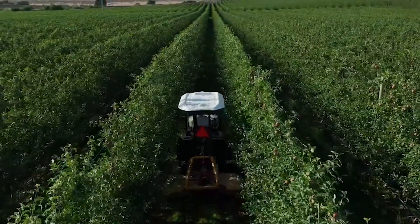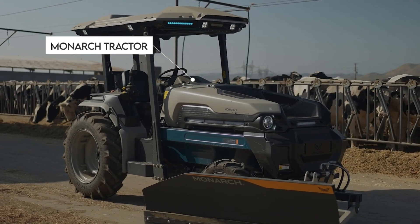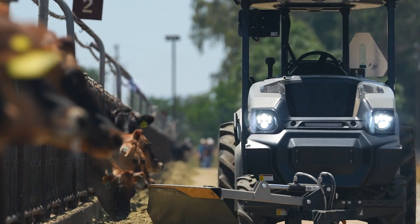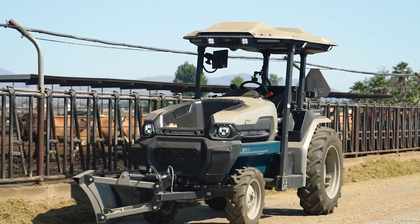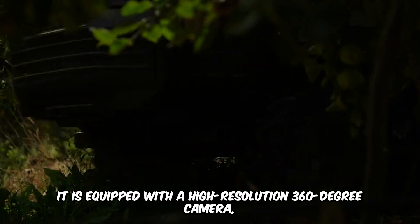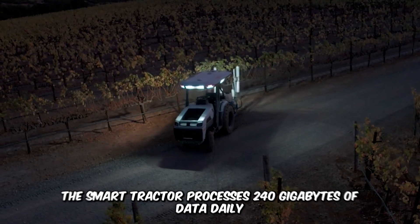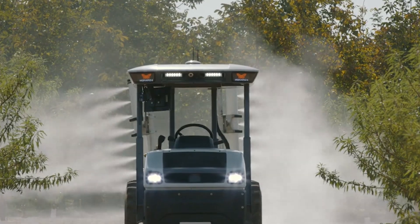Ever wondered what the face of the future looks like in the agricultural industry? The Monarch Tractor is exactly what to expect. No more exhaust fumes — this machine is completely electric. It functions as an all-terrain tractor as well as a generator and can operate autonomously. It's equipped with a high-resolution 360-degree camera and a collision system to avoid accidents. The smart tractor processes 240 gigabytes of data daily for decision-making. It's truly futuristic.